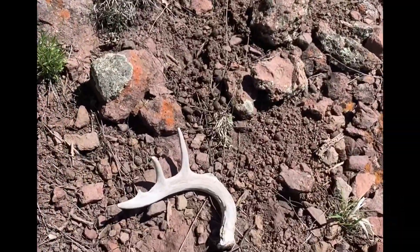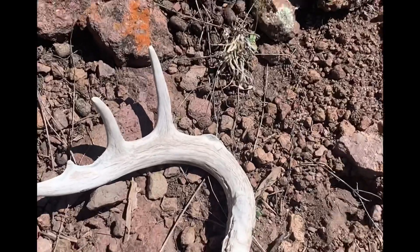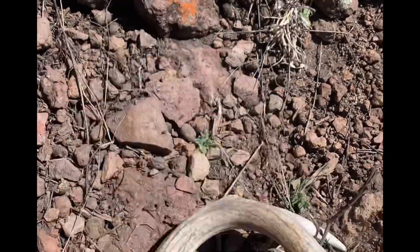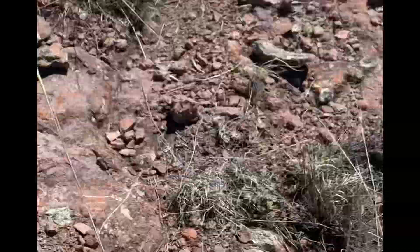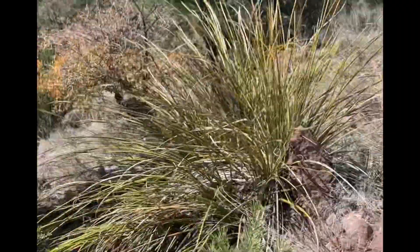Trent sent me over here to pick up an antler he glassed and couldn't find because he went after another one. On my way, I found this Coues deer — looks like it's been chewed off at the eye guard, otherwise it would have been a decent little antler. I finally got to that elk shed that Trent found — about time to pick it up.